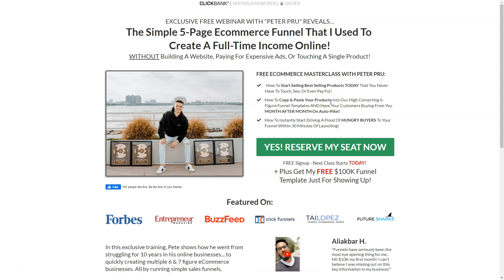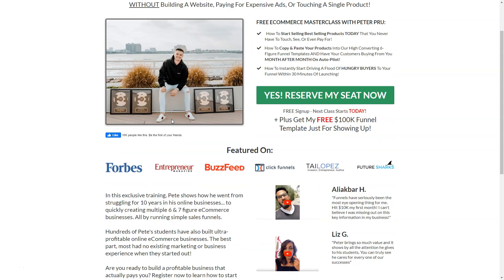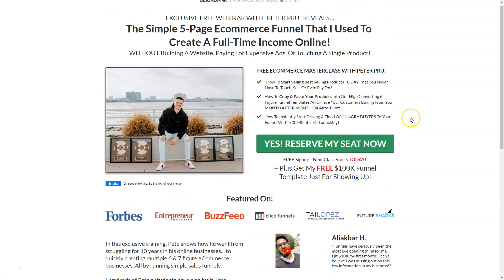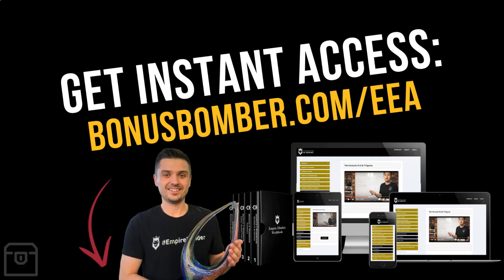Hello guys, welcome to this new Bonus Bomber video. In this video we're going to take a look at the eCommerce Empire Academy by Peter Pru. I will show you what Peter has prepared here, and we will just take a look inside the course.